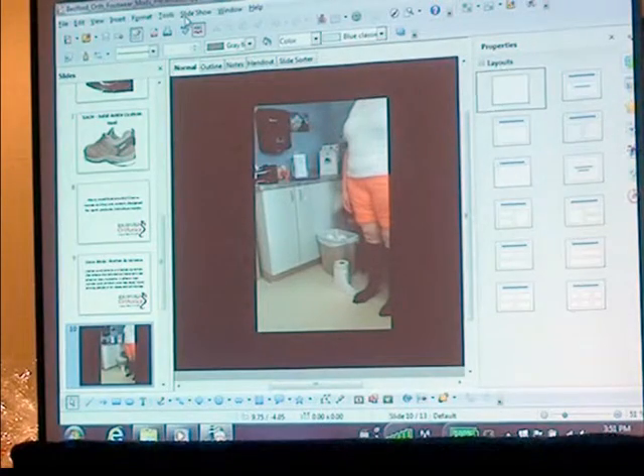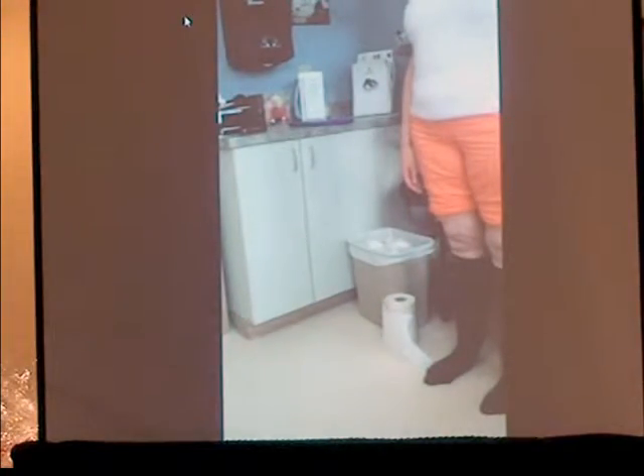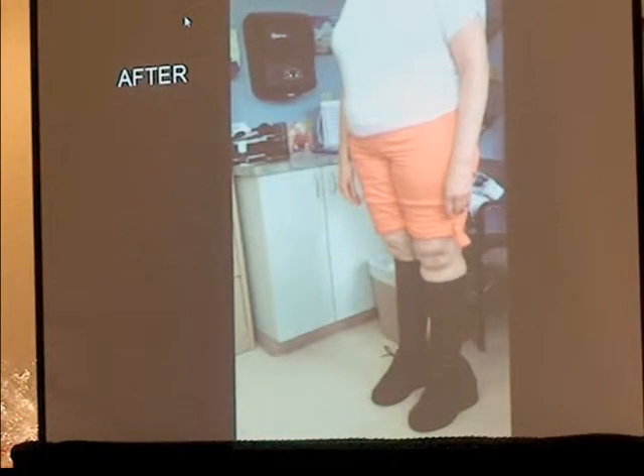Someone might ask why you'd modify a shoe instead of just doing a custom shoe. There are two reasons: price, because custom shoes can run $1,500 to $2,000 and don't last any longer than other shoes; and style, because we can address style preferences more so than with custom. We can pick a shoe that fits properly and that the person actually likes, then do the appropriate modification. The magic of modifications is that it helps ease patients' pain, improves mobility, and gets them on a path to happy, healthy feet.